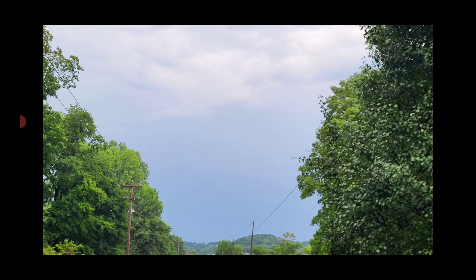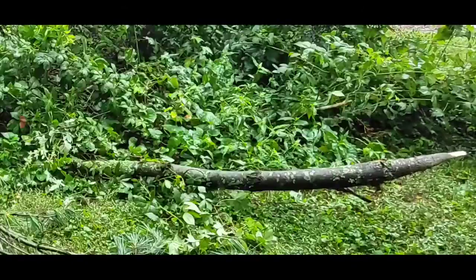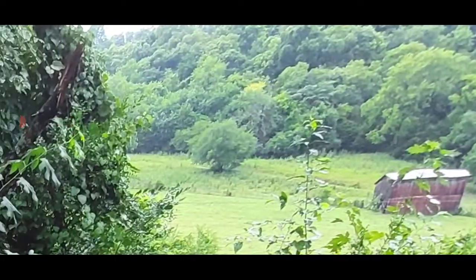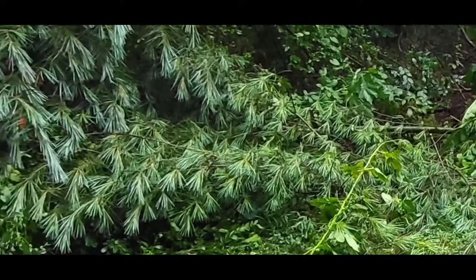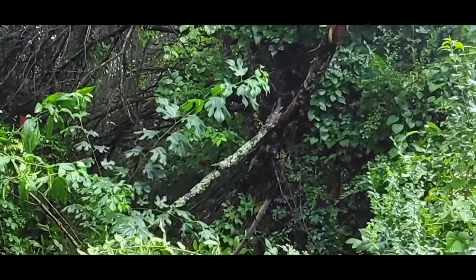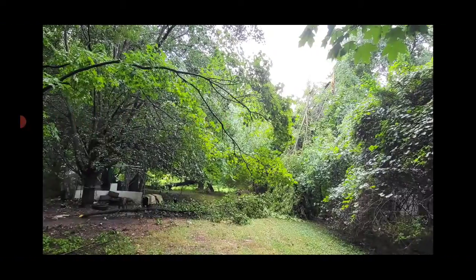Everywhere was without electricity. These were the downed tree limbs. That one was very, very large — it went all the way from here, that big pine limb wrapped around in a circle and just went all the way across there. You can see how it wrapped from up there — that's a sign of rotation.